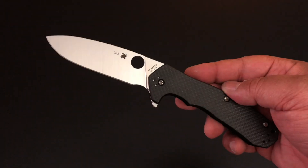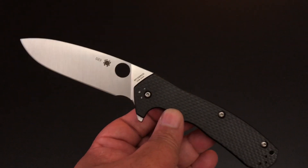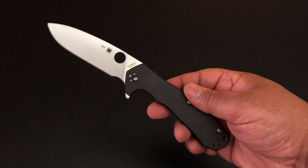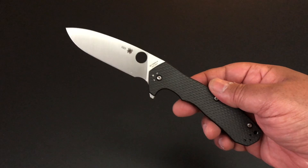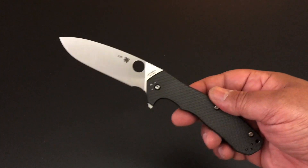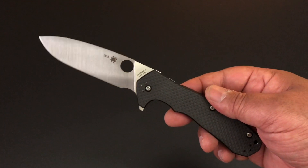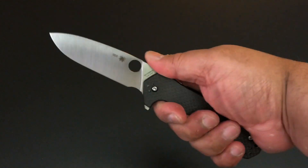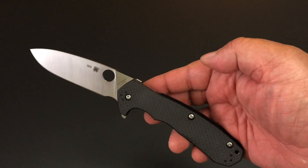This, my friends, is the brand new Spyderco Amalgam — A-M-A-L-G-A-M, Amalgam. A new flipper from Spyderco. Finally! We can expect more knives coming from Spyderco in the weeks — I hope months — but this is the new Spyderco Amalgam flipper. It is another Spyderco compression lock flipper, and it's a big one, but man it feels nice. So let's talk about the Spyderco Amalgam.